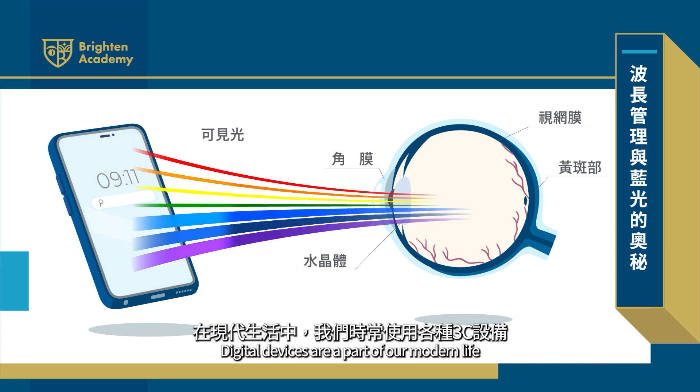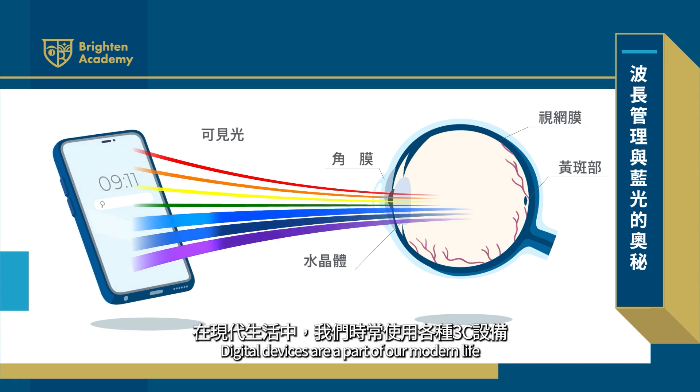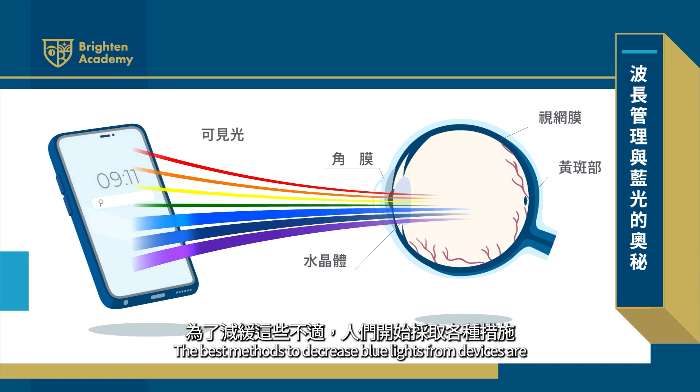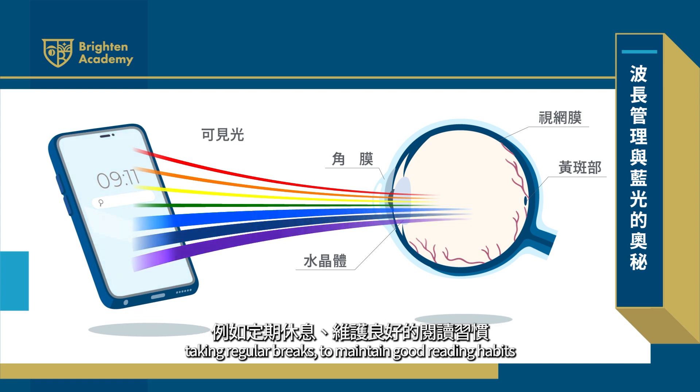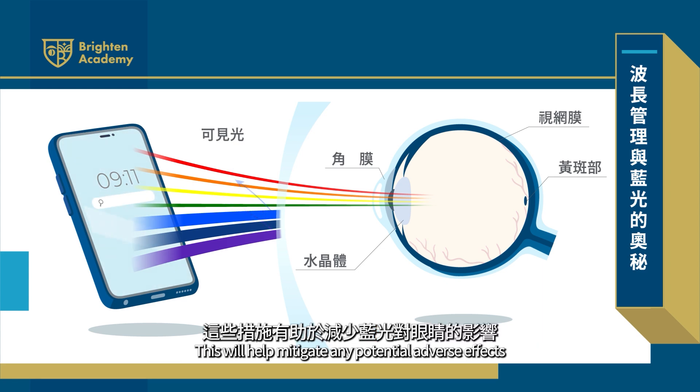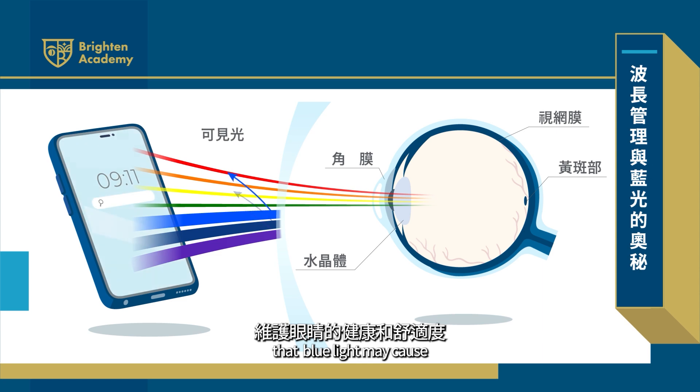Digital devices are now a large part of our modern life and emit various levels of this blue light. The best methods to decrease this blue light from devices are taking regular breaks, maintaining good reading habits, adjusting screen brightness, and even potentially utilizing a blue light filter. This will help mitigate any potential adverse effects that blue light may cause.